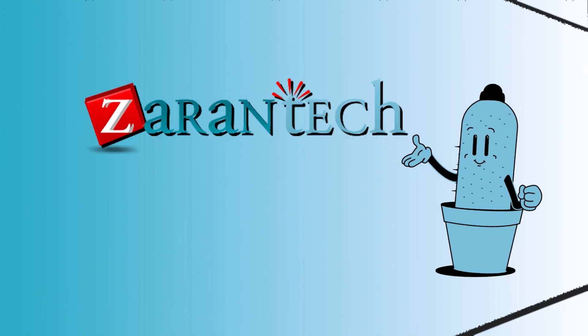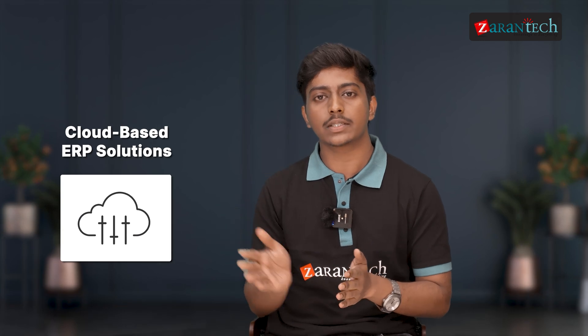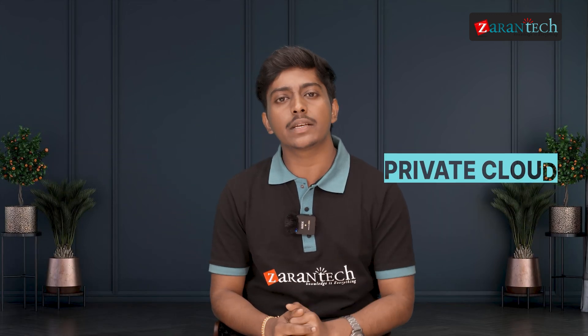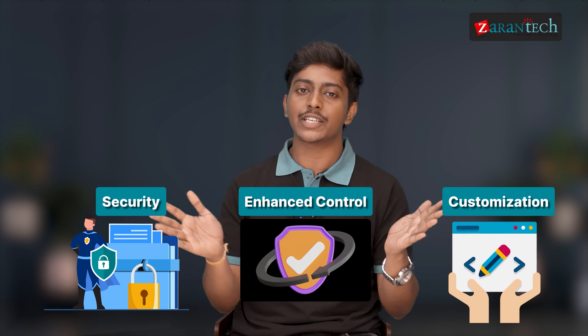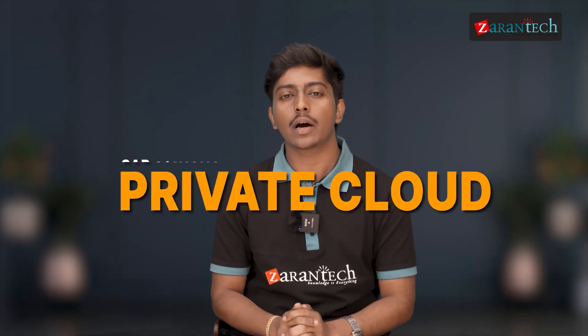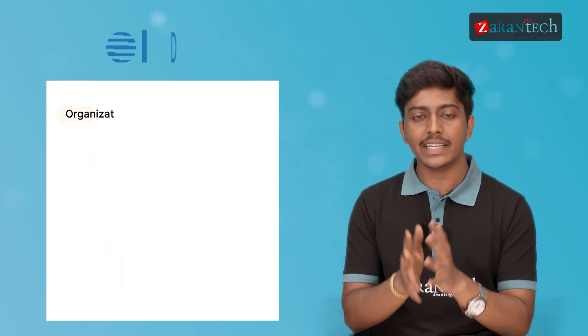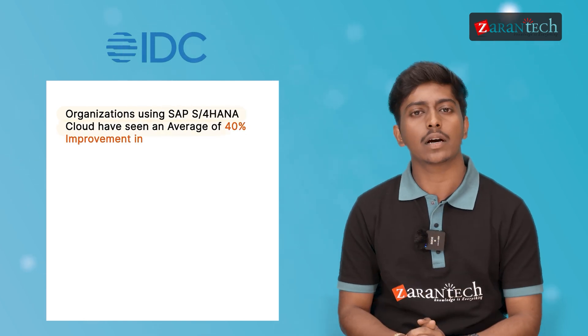So what exactly is SAP S4 HANA private cloud? It is a comprehensive cloud-based ERP solution that leverages the in-memory computing power of SAP HANA to deliver real-time insights and drive business innovations. Unlike public cloud offerings, the private cloud option provides organizations with a dedicated cloud environment, offering enhanced control, customization, and security. One of the key advantages is its ability to provide the benefits of cloud computing while addressing the unique needs of enterprises that require greater control over their data and systems.